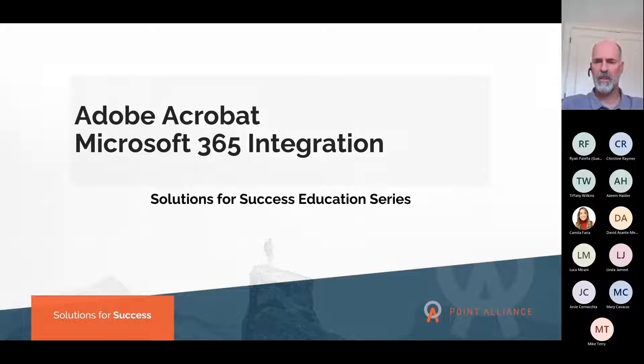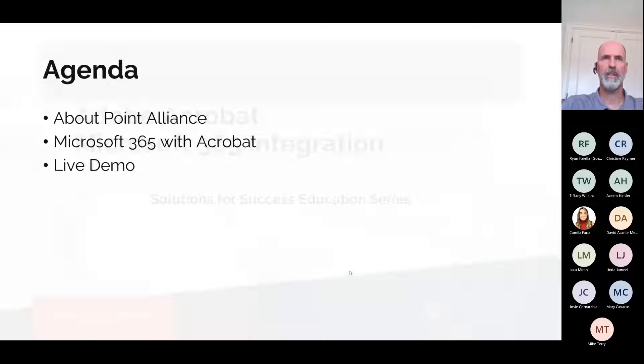Good morning everyone, let's get started. For those that join a bit later, they can catch it on video once we post it later today. Thank you very much for joining us this morning for our latest edition of Solutions for Success. This month's topic is Adobe Acrobat and Microsoft 365 integration. A little bit about Point Alliance, and more importantly, how Acrobat integrates with Microsoft 365.